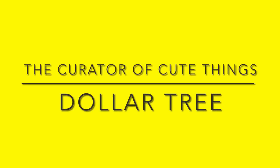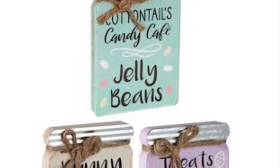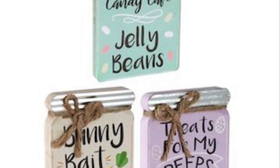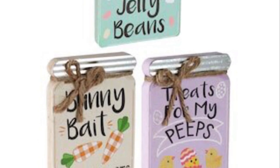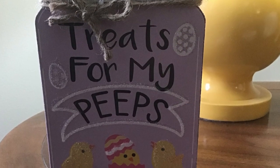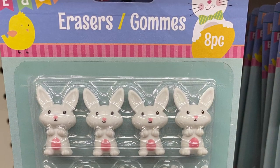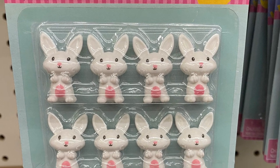Hey everybody, welcome back to the channel. Today we're at Dollar Tree and you're gonna see a lot of Easter stuff that I'm seeing for the first time in Canada. Now these here, I've been looking for these. I know they were available in Canada. I finally found one, so I found the treat for my peeps. The lady at the store said they got one box and by 2 p.m. it was gone. So just check your local store — they are in Canada.